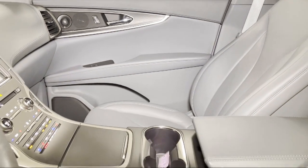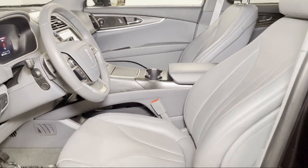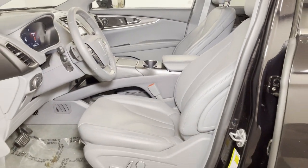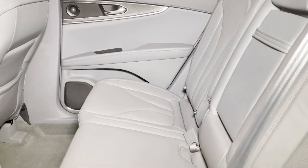We strive to give each customer a luxury experience whether they're getting an oil change or buying a new or used vehicle. Nick Mayer Ford — we're here to service and sell cars, now and in the future.